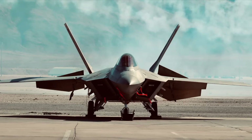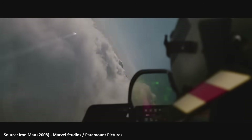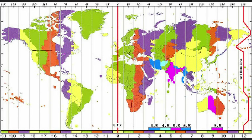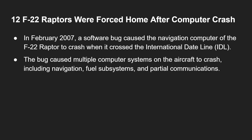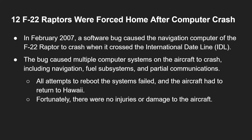Now, while we're on the topic of planes, there was a time when 12 F-22 Raptors were forced home after a computer crash in February of 2007. A software bug caused the navigation computer of the F-22 Raptor to crash while it crossed the International Dateline — where one day ends and the other begins. The bug caused multiple computer systems on the aircraft to crash, including navigation, fuel subsystems, and partial communications. All attempts to reboot the system failed, and the aircraft had to return to their base in Hawaii. Fortunately, there were no injuries or damage to the aircraft.